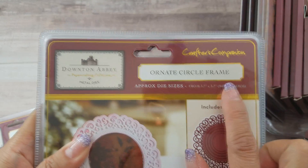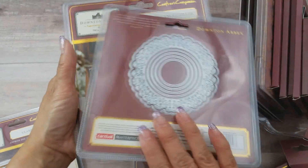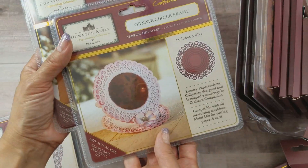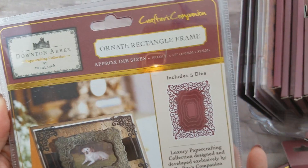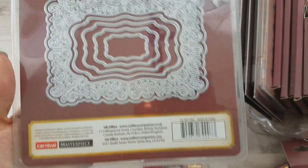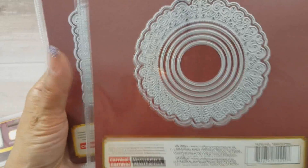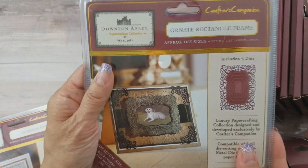I only found two nesting dies — the ornate circle frame, which I got on Etsy, and the ornate rectangle frame, also from Etsy. When I say nesting dies, it means they have more than one die inside so you can layer them. I'm still missing the oval nesting dies — if anyone has that SKU number, please leave it in the comments below!